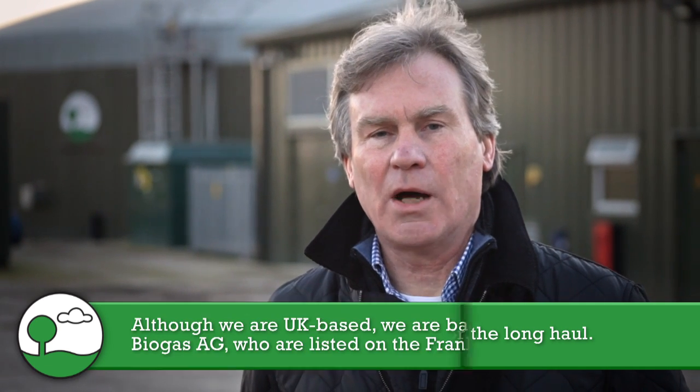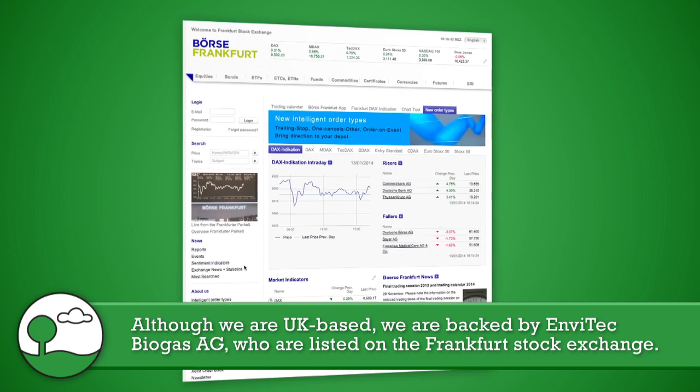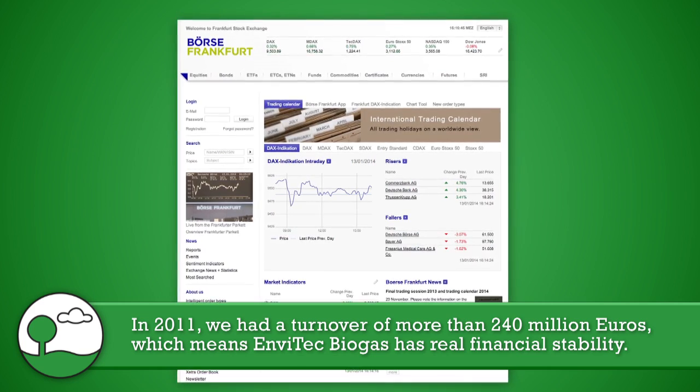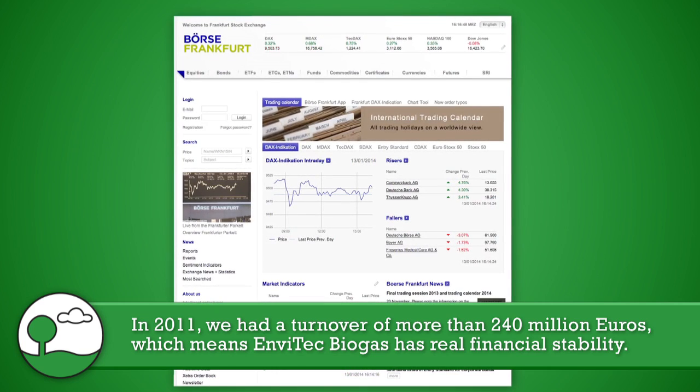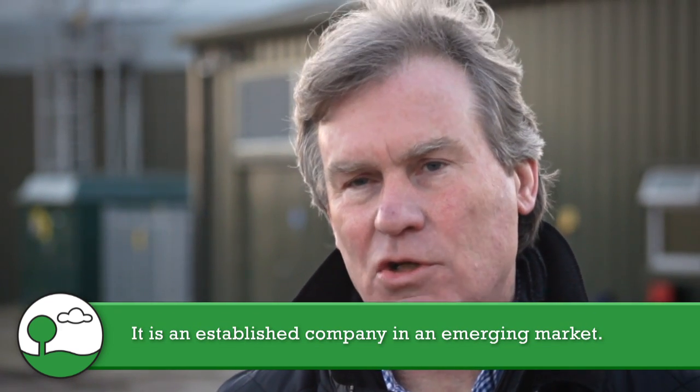Although we are a UK-based company, we're backed by EnvyTech Biogas AG, which was listed on the Frankfurt Stock Exchange in 2011 and had a turnover of more than 240 million euros. In short, that means EnvyTech Biogas has real financial strength, stability, and is an established company in what is an emerging market.